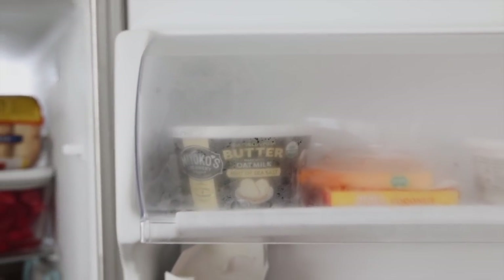We almost always have a bunch of sparkling waters of some kind, then our sauces, some vegan cheese, and vegan butter.